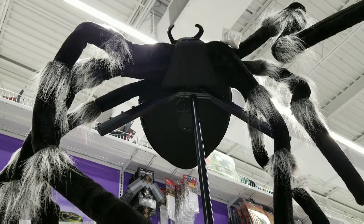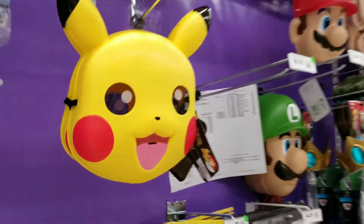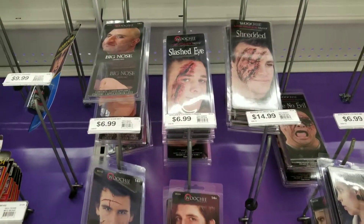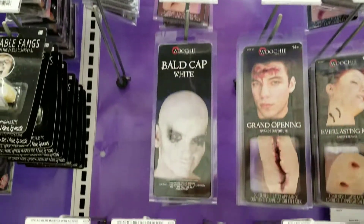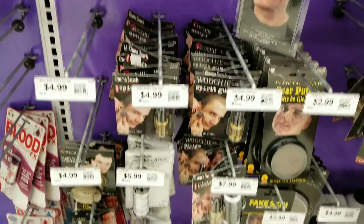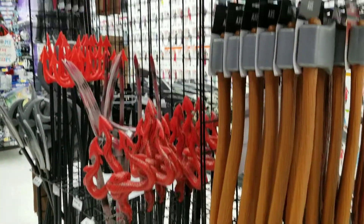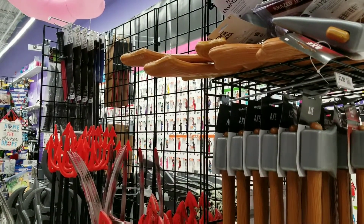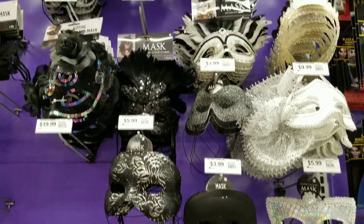Giant spider! And Pikachu. Look at all the makeup. Lots of weapons, lots of weapons. I do like their masks — they get some really nice ones in.